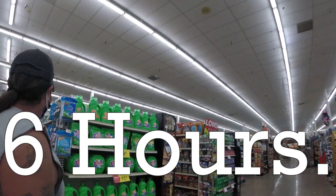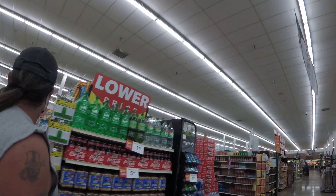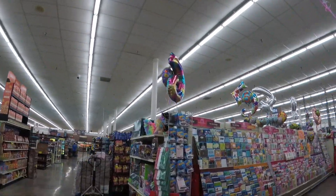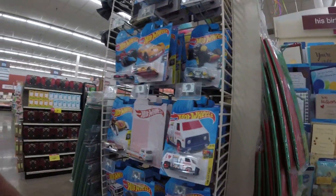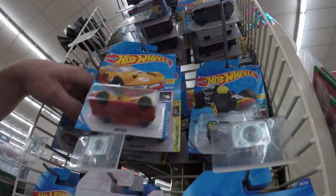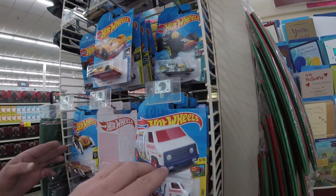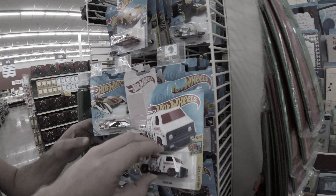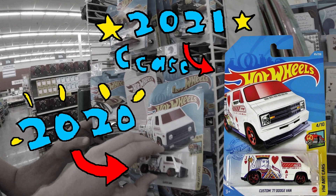Kroger's is pretty top tier from what I've seen. They always have tons of Hot Wheels and people just find cases laying out willy-nilly. Oh yeah — 52nd anniversary. Before anyone starts typing in the comments, the van I'm holding is not a treasure hunt. This one here is from 2020, and the treasure hunt is from C-case of 2021.